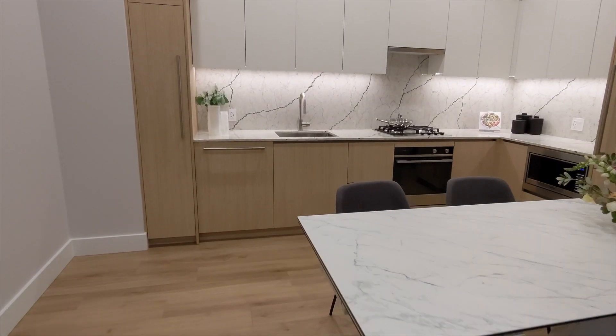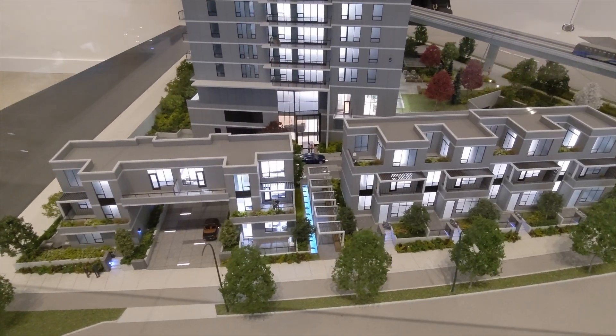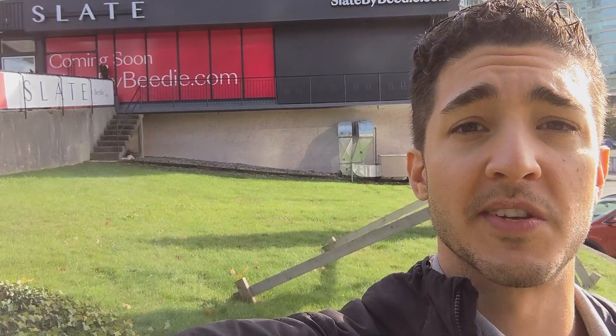In this video what I'm going to do is give you an interior walkthrough of the presentation unit, show you all the finishings and different color schemes that are available. We'll touch on the building model itself — they've got a miniature model in there — and I'll show you some of the amenities that are going to be included in this development.